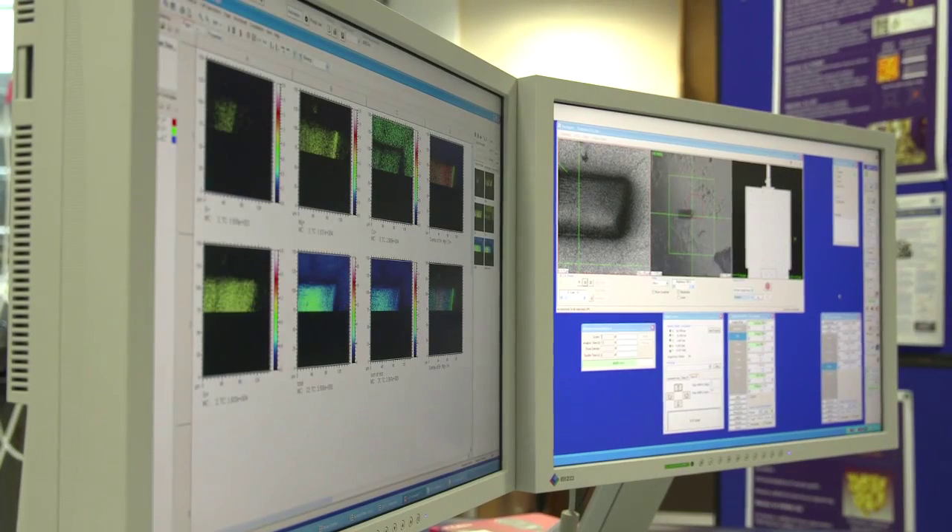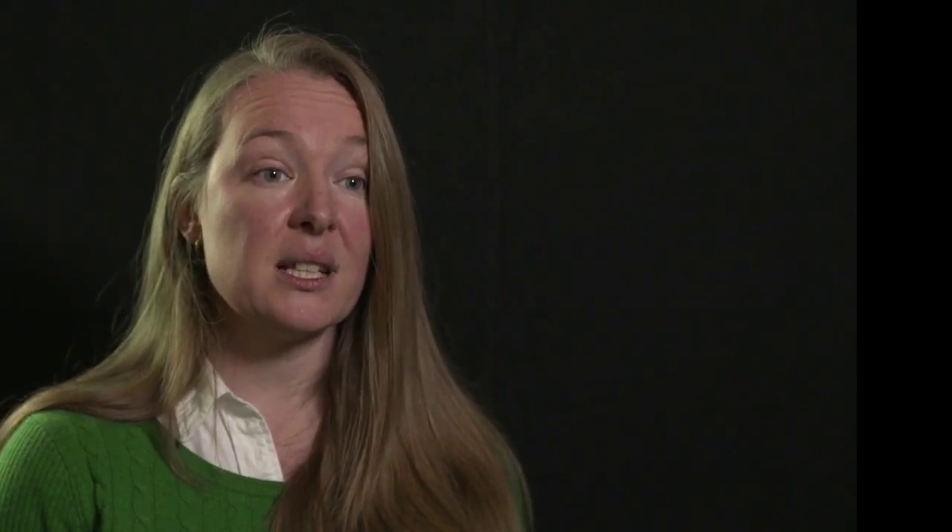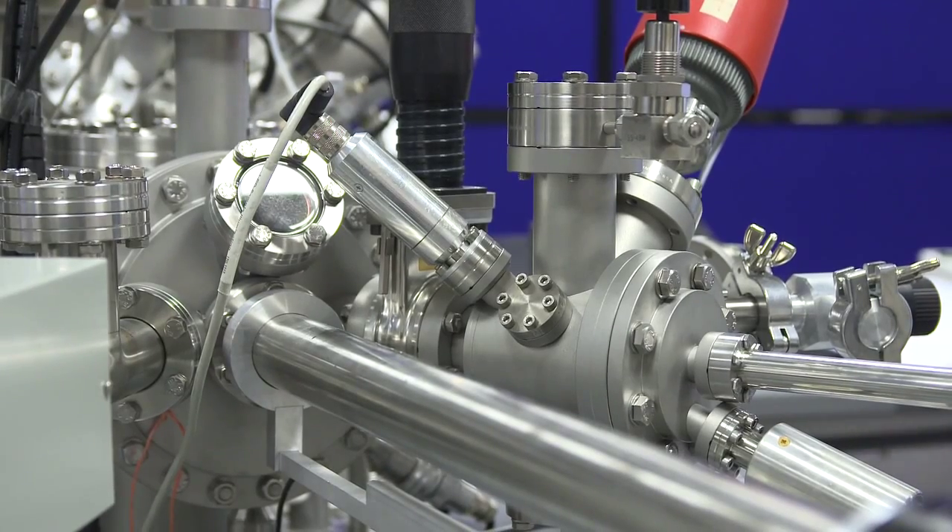The equipment is incredibly versatile in that we can place any material system into the instrument, as long as it's UHV compatible. This means that we can look at polymer-based materials, organic materials, biological, bioengineered materials, ceramic oxides, semiconductors, and we even have a project working on ionic liquids.